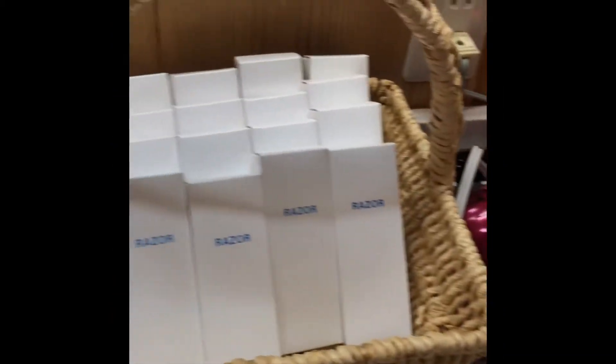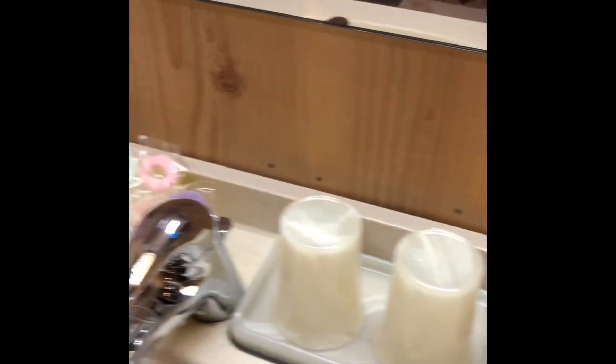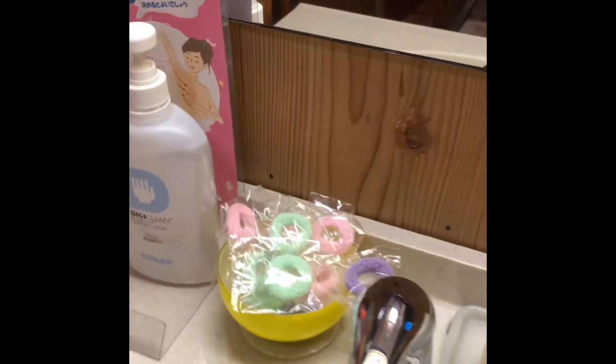Those are our things. They have tissue, hair dryer, razor, glasses, and hair tie. They also provide free conditioner, shampoo, and bath soap.